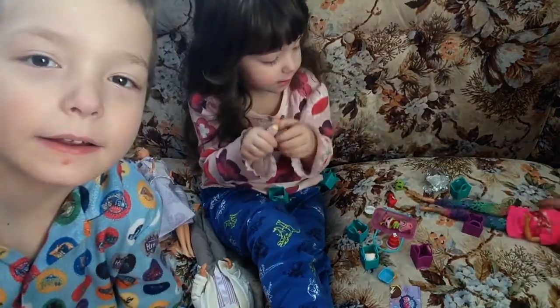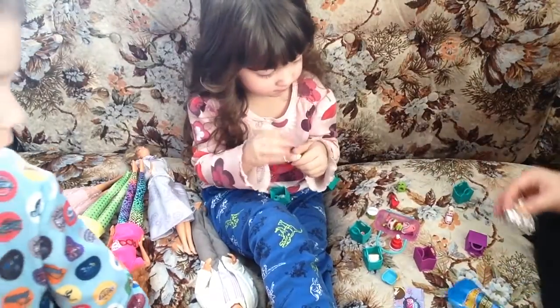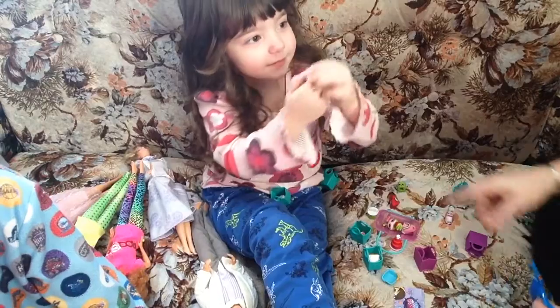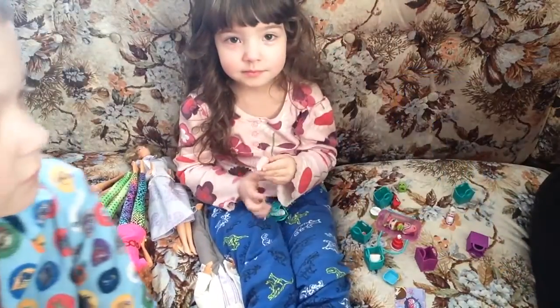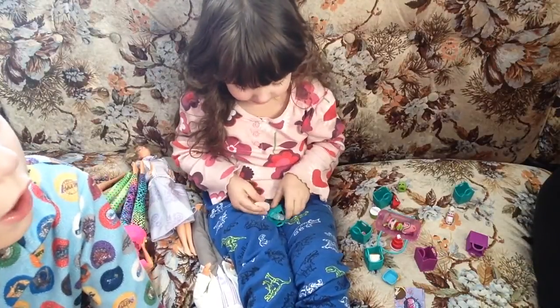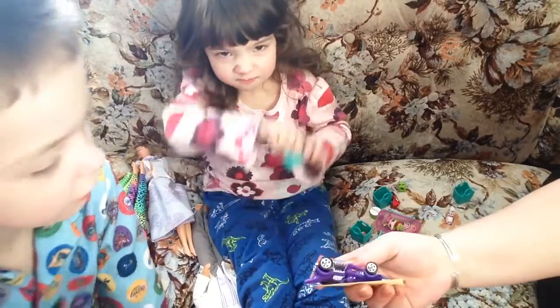Hi everyone, we're back because Mia — I look to the right and I see more over here. So here's all her Shopkins, and we found one more Hot Wheels car.